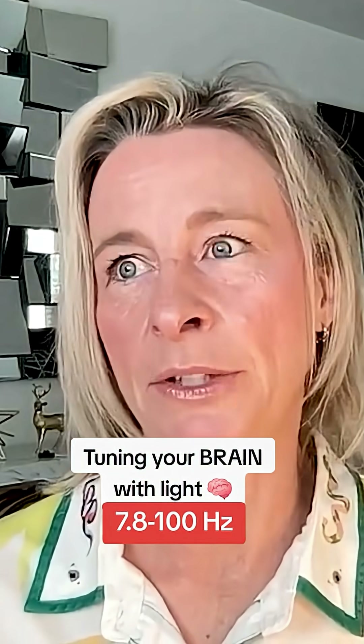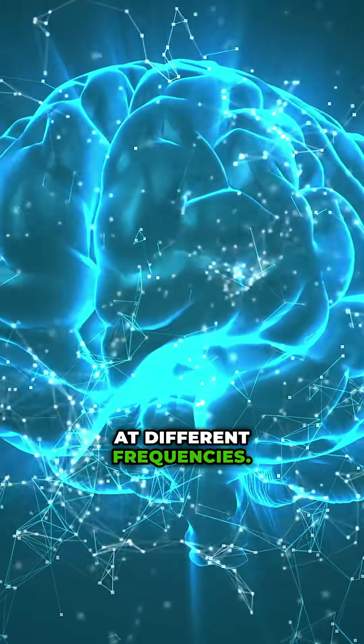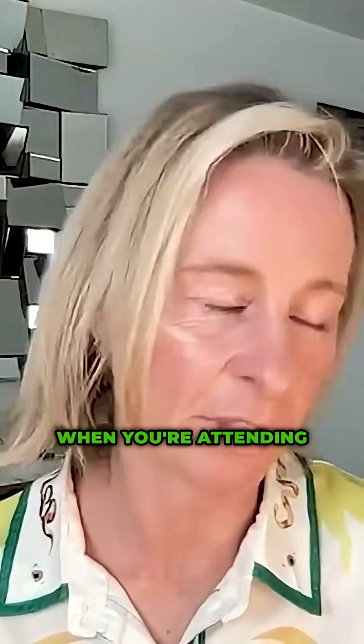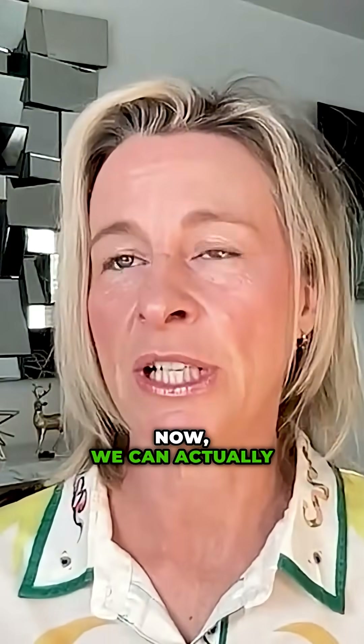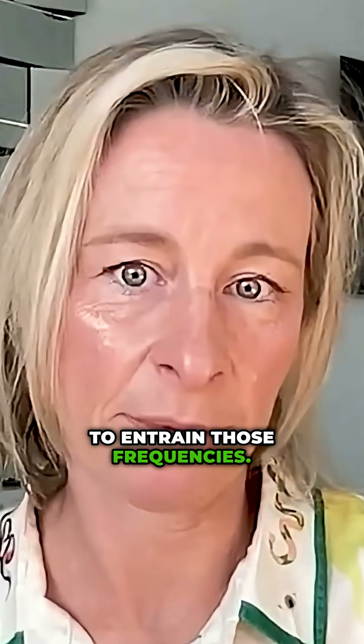With the headband, what we can also do is neuroentrainment, because we know that the brain is oscillating at different frequencies — when you're asleep, when you're attending to something. We can actually just pulse the light that's coming out of the headband to entrain those frequencies.